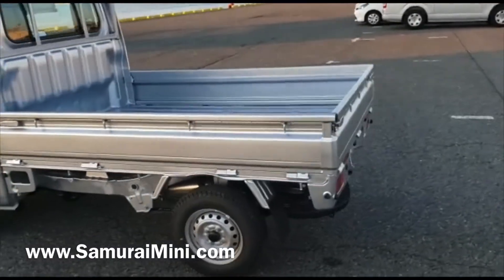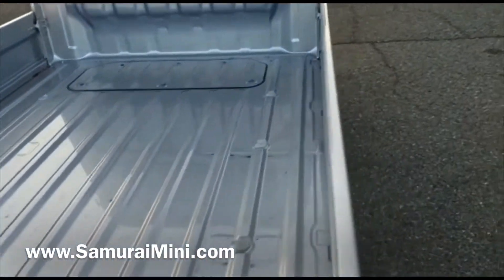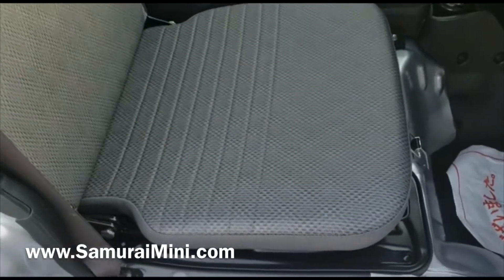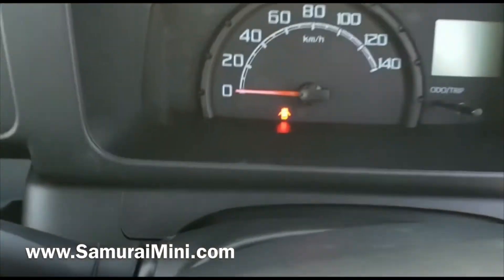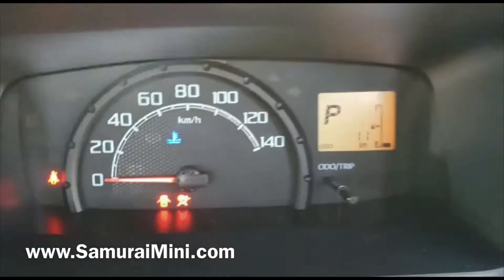It's got a nice brand new tray on it. It's only done 11 kilometers, so that's about six miles — basically a brand new car. The interior is very clean as you can see, and as a new one, all the lights come on first and then go out. You can see it shows 11 kilometers.